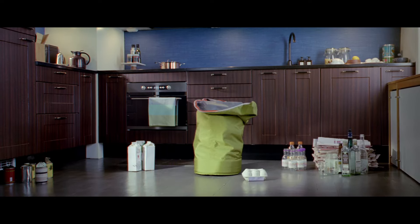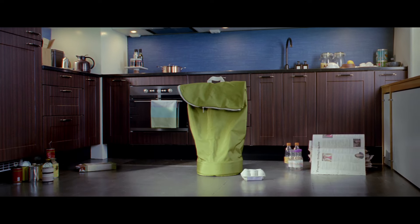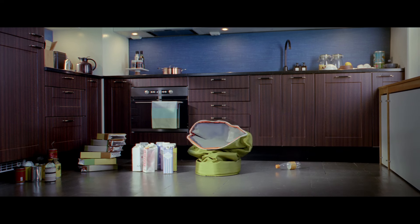We're not here to tell you to recycle more. But what IKEA can do is make recycling a much simpler and cleaner everyday chore.